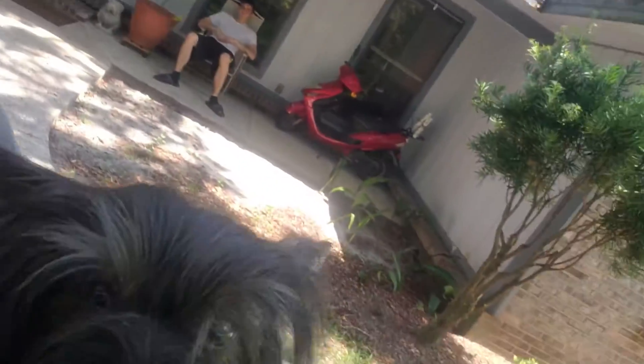Hi everyone, it's July 26th, Friday. It's Yorkie Mom, and I wanted to show you Bubbles. I have cut her hair off, but what I wanted to show you about her is...